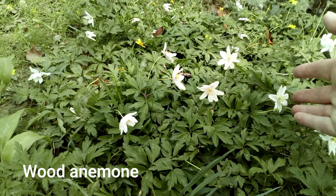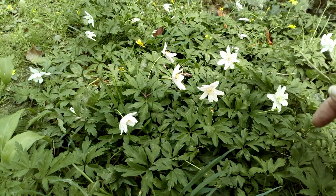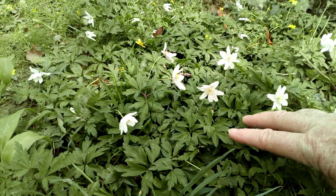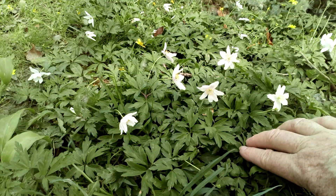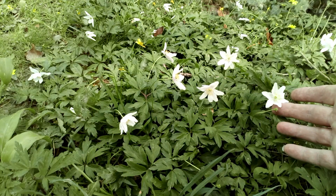These are wood anemones. This is early April and they're out in flower in the woodlands. We've got the pinnate leaf here, and the flowers have six petals with lots of stamens in them.